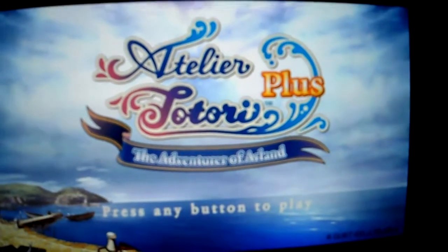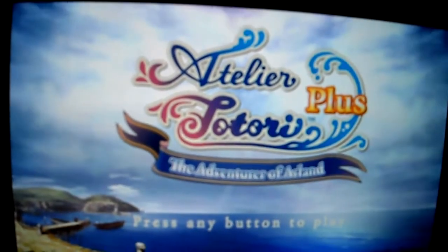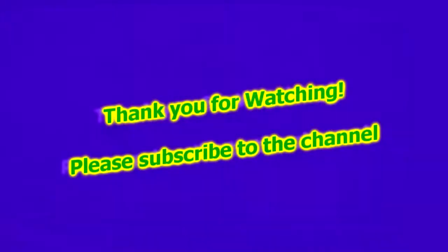There we go, that's the intro. Like I said, stay tuned for some gameplay footage and reviews. If you have any questions or comments, please post them below and don't forget to subscribe to the channel. See you next time.